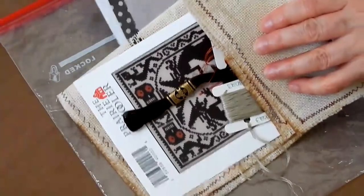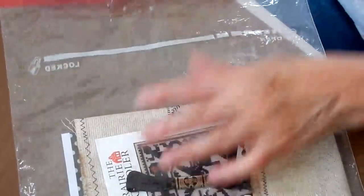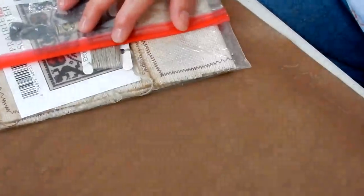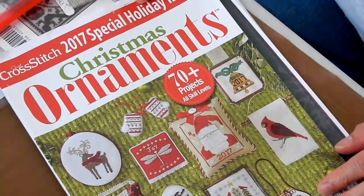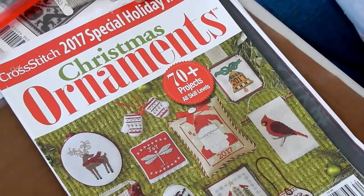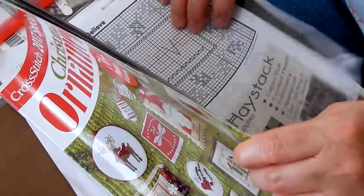I didn't just work on the Prairie Schooler, because I find if I focus on one thing for too long, I lose the urge to stitch. I also started the Just Cross Stitch 2017 holiday issue. There is a Facebook group — Just Cross Stitch Ornie — mediated by Joanne. It's really a great group. I don't use social media as much as I should, but oh well, that is the way it is.